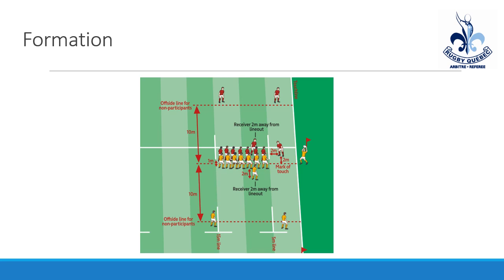To form a line-out, these are the general rules to look at. The throwing team gets to decide how many players they have. The defensive team has to match or have fewer numbers. The receiver that's 2 metres away from the line-out is optional, but the player matching the throwing-in player — who is 2 metres from the mark of touch and 2 metres from the 5-metre line — must be there. That is not an optional position.